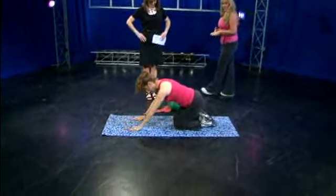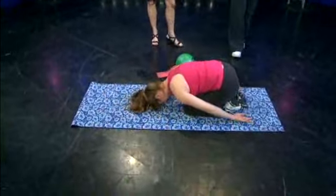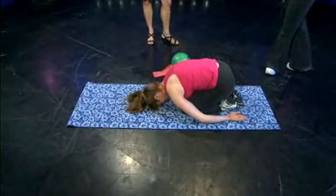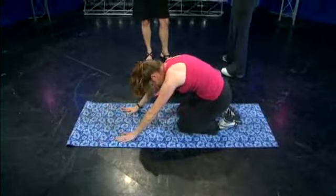Here's a child's pose. She takes a little bit of a rest, reaches out, stretches out. Child's pose is nice for relaxation. When she brings her arms down alongside the body, she opens up the back a little bit more. And when she comes up forward like this, she stretches the shoulders.